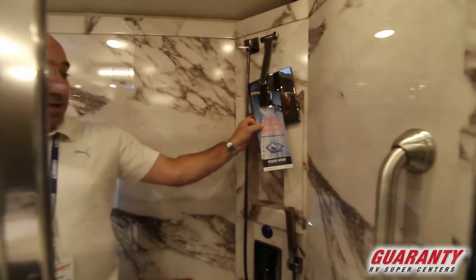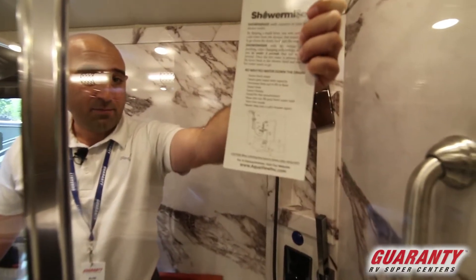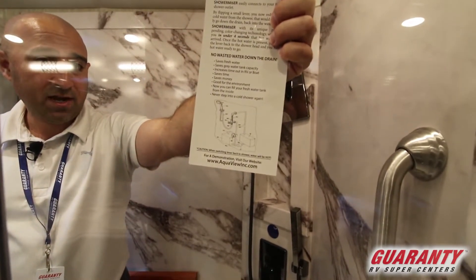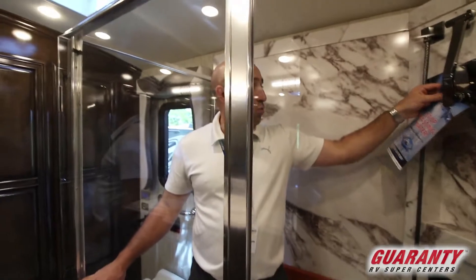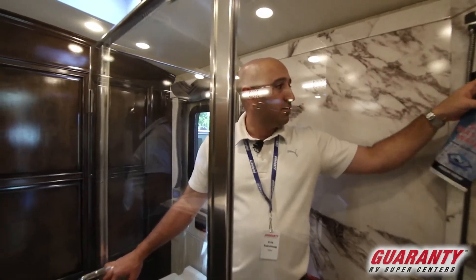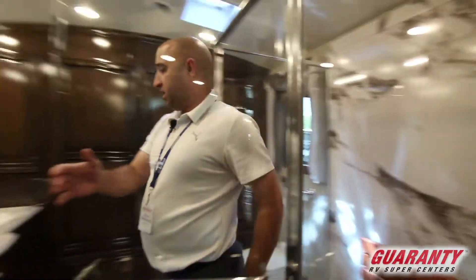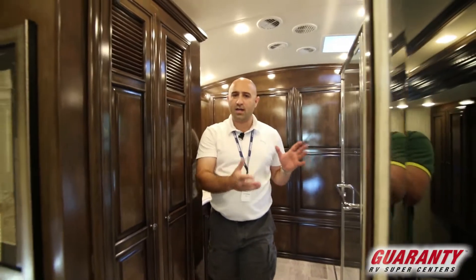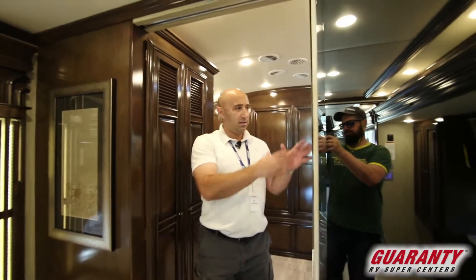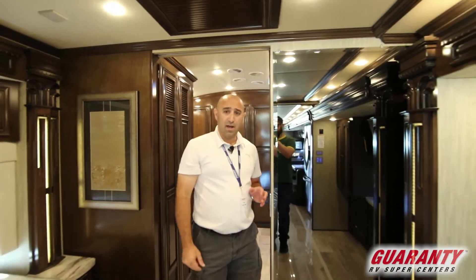Another thing to talk about is this shower miser feature. You've got the Oasis system on board that's going to provide continuous hot water. This shower miser feature basically keeps hot water continuously running through the pipe, so when you turn the hot water on you're not going to have to worry about wasting 20 or 30 seconds waiting for warm water to come out. It'll be hot right away.